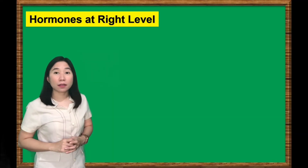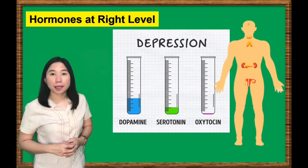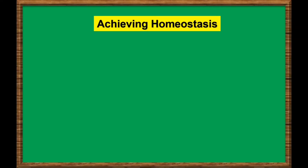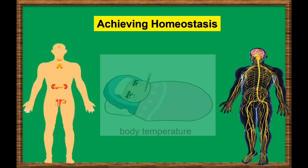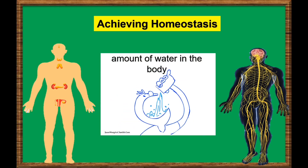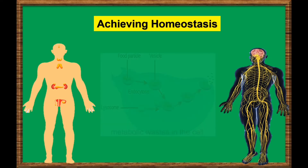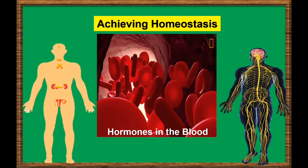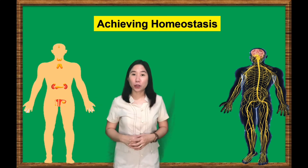It is important that the amount of hormones in our body is kept at the right level. The endocrine system plays an important part in maintaining homeostasis. To achieve homeostasis, the nervous and endocrine systems maintain a normal range of the following: body temperature, amount of water in the body, amount of metabolic waste in the cell, blood calcium level, hormones in the blood, and more bodily functions to sustain life.